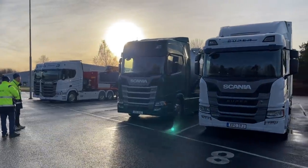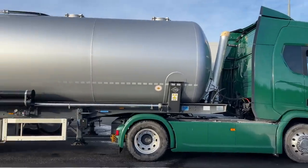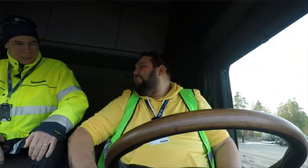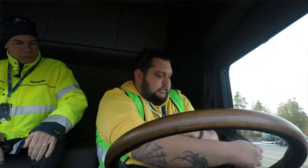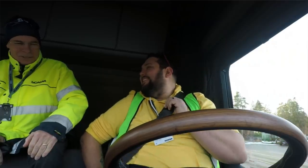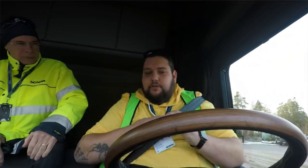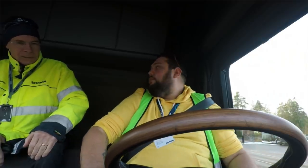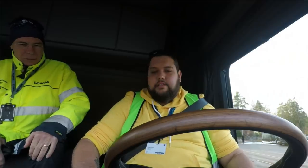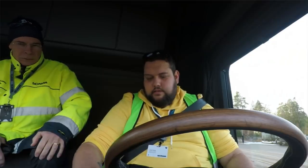I wasn't done though — they had more trucks available to drive. So next up I got in a 500R. You're familiar with driving trucks? Yes, I'm a full-time driver. And you're familiar with Scania? Yeah, I've driven a few Scanias though not on a day-to-day basis. So this is a 500 with the retarder — in eco mode — you just turn it on and there we go.